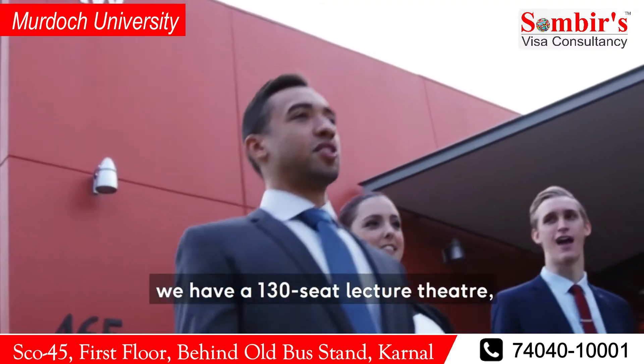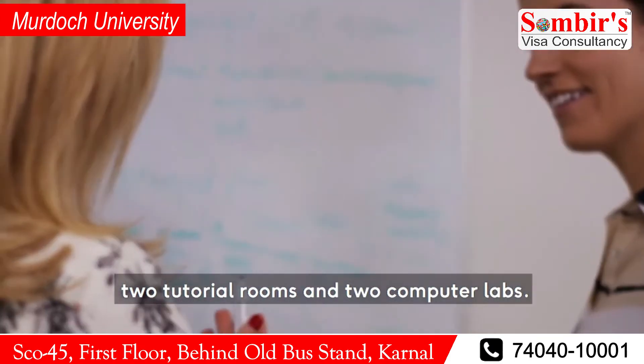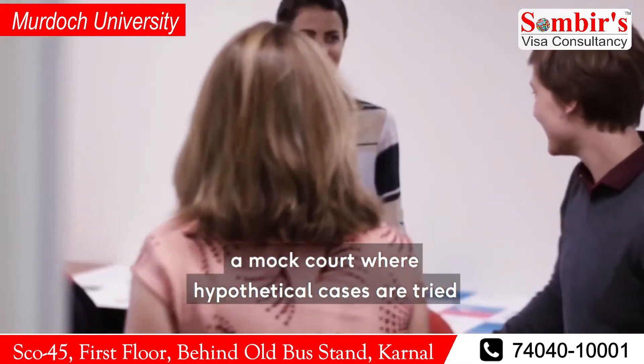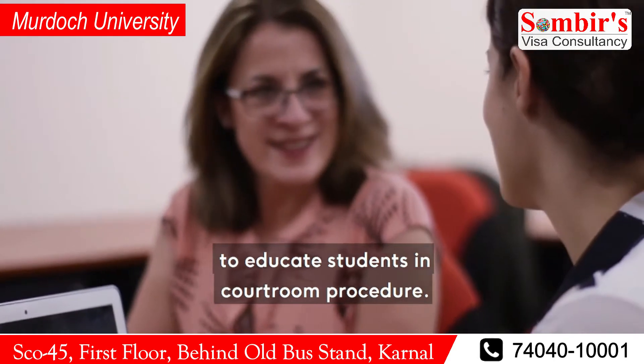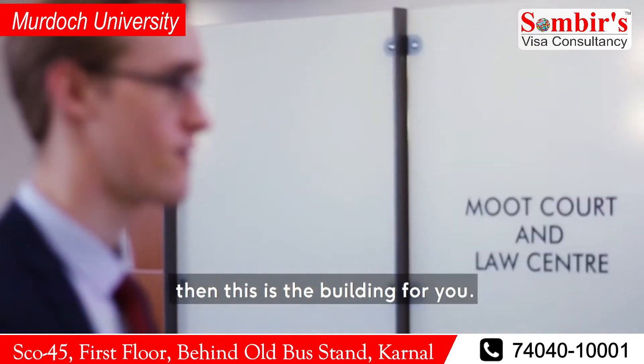Here at our law building we have a 130-seat lecture theatre, two tutorial rooms, and two computer labs. But my favourite part is the moot court, a mock court where hypothetical cases are tried to educate students in courtroom procedure. We have an award-winning mooting program, so if you're thinking of law, then this is the building for you.